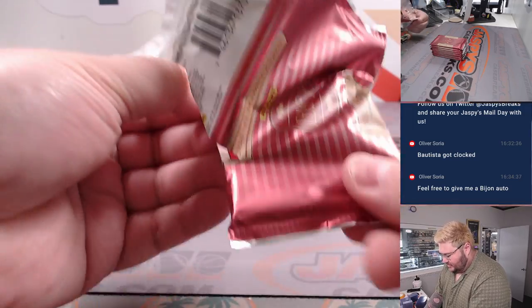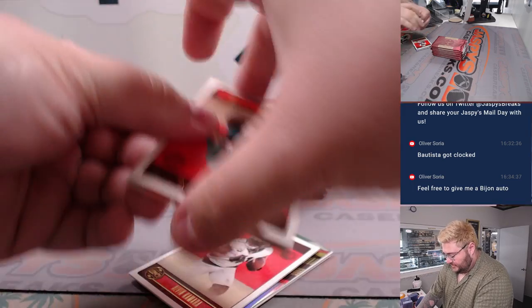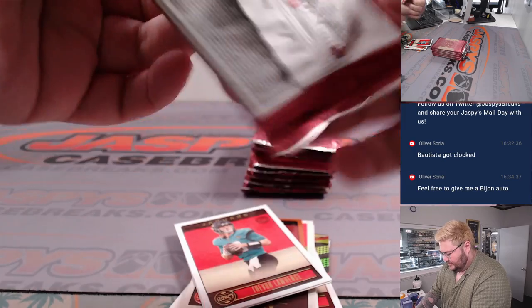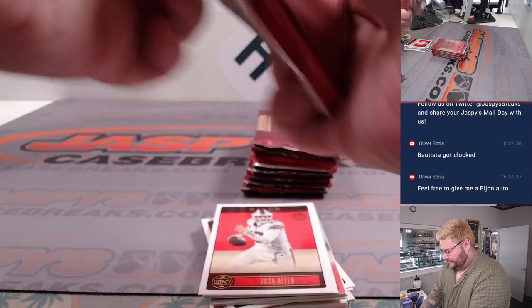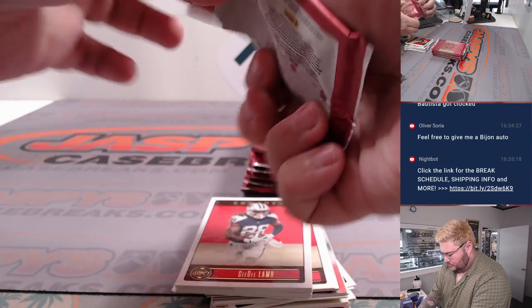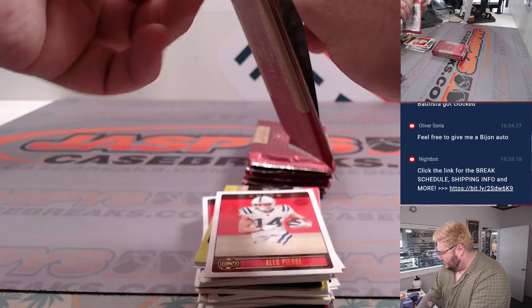That'd be pretty sweet, right? I feel like this is a pretty dang good rookie class — all the QBs obviously, but also BJ Robinson, Jameer Gibbs, some goons in this year's class. Hopefully you get some nice color. There are some cases in here too, some short prints.